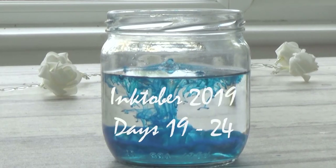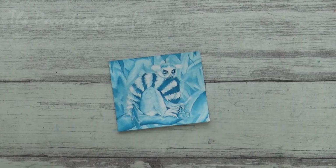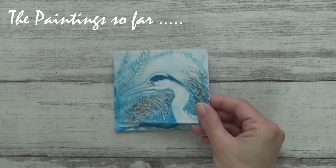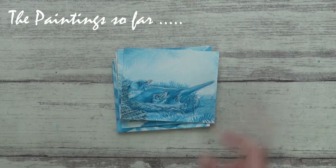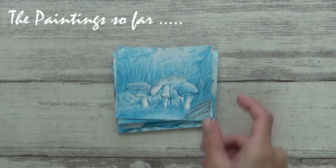Hi guys, welcome to my channel and another Inktober video. We are well over halfway now, but now is the time when some people might start to flag, lose interest, and think about giving up. So in today's video I'm going to give you some positive vibes as well as some fun facts about the things I'm painting — I thought this might keep things fresh and interesting, so I hope you enjoy the video.